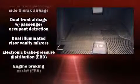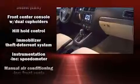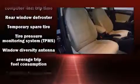Volkswagen ensures the safety and security of its passengers with equipment such as dual front impact airbags with occupant sensing airbag, ignition disabling, and four-wheel disc brakes with ABS.